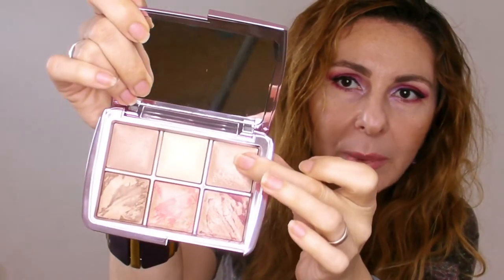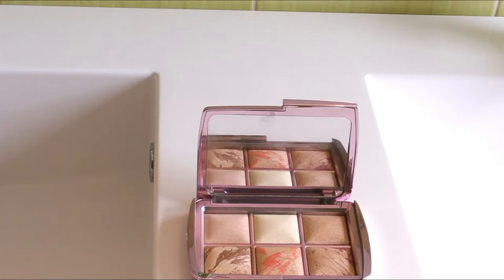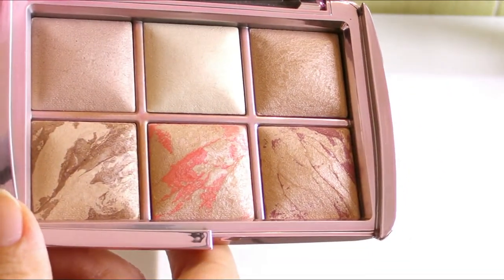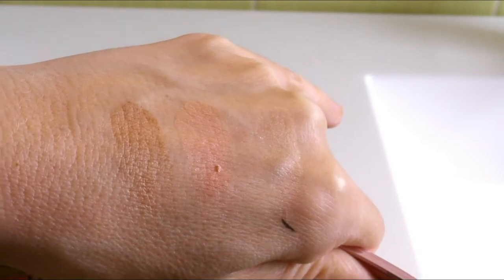So these are the shades — you have two setting powders, Dim Light and Diffuse Light, then you have your strobing powder, a bronzer and two blushes. I have a separate review for this palette. I will say that it's worth every penny I paid for it because I'm really getting a lot of use out of it. I also use it on days when I don't need such an intense makeup look — if I need just a quick definition on my eyes, I will throw the bronzer on my crease, the strobing powder on the lid, and I'm good to go. So it's a really versatile palette.